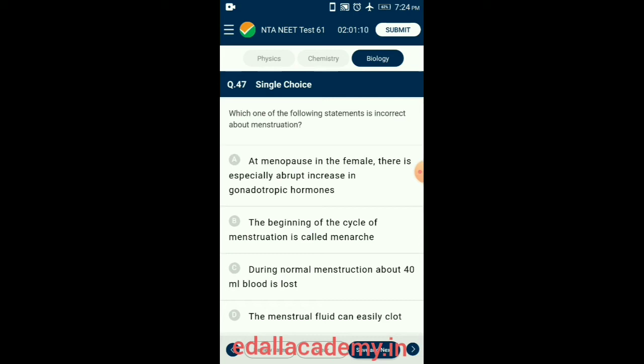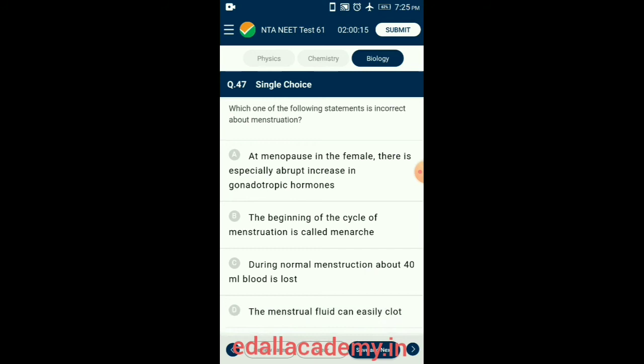Question 47. Which one of the following statements is incorrect about menstruation? Normal menstrual blood does clot. Menstrual blood contains not only blood but also tissues from the lining of the uterus. The female body typically releases anticoagulants to keep menstrual blood from clotting, but when the period is heavy and blood is rapidly expelled, there is not enough time for anticoagulants to work, enabling clots to form. So the answer is option D: the menstrual fluid can easily clot.